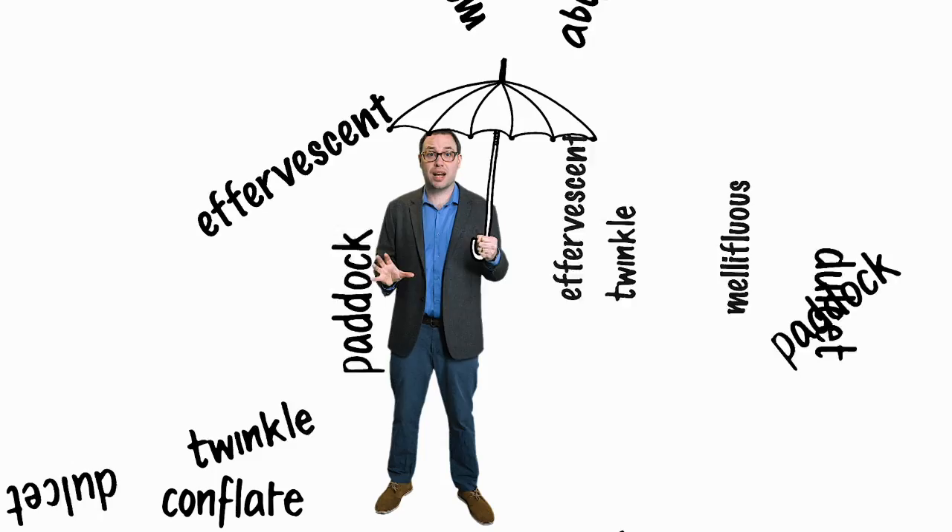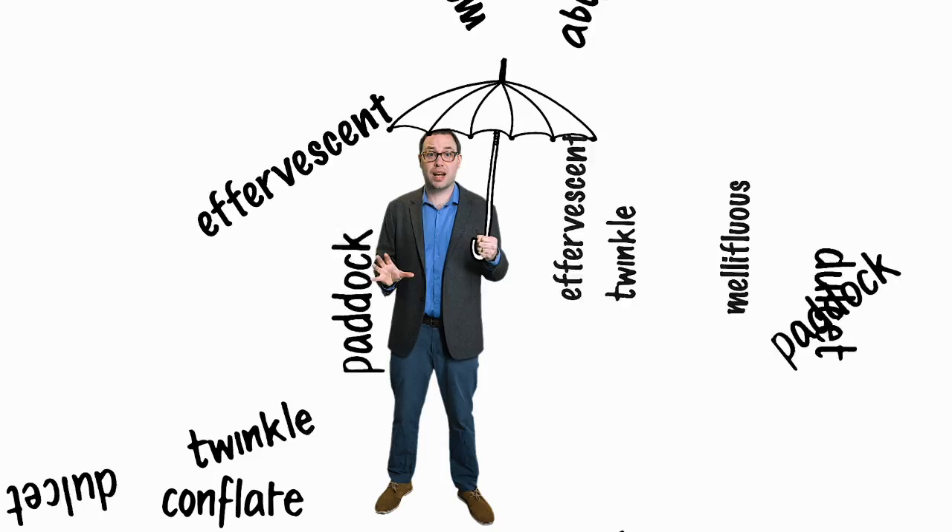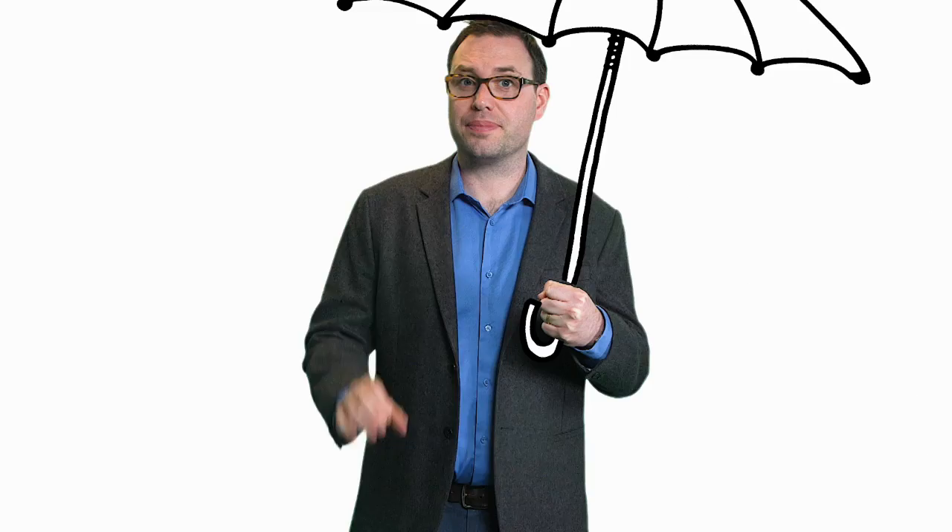Official estimates suggest there are a quarter of a million distinct words in the English language. Counting different meanings of the same word, and including archaic words that are no longer in use, that figure rises to more than a million.